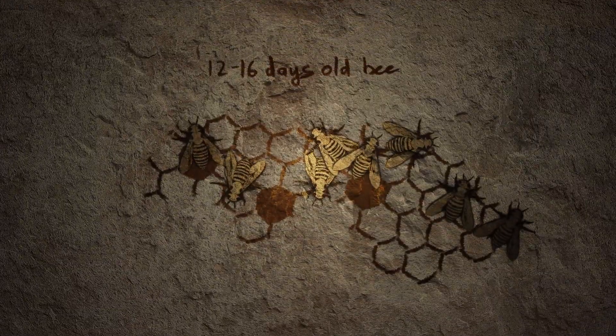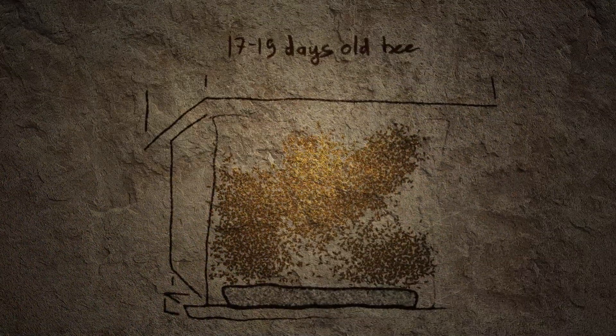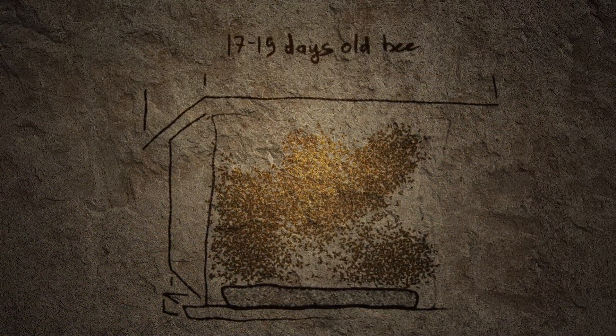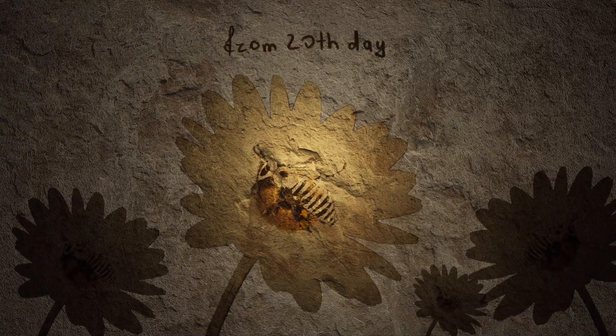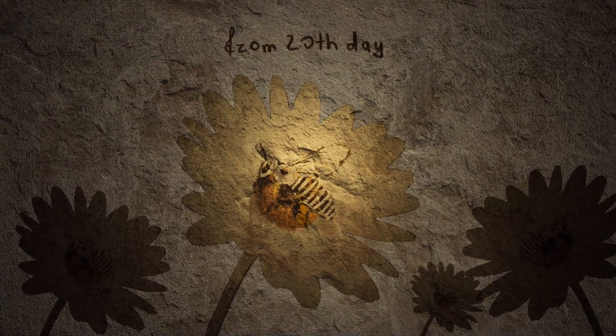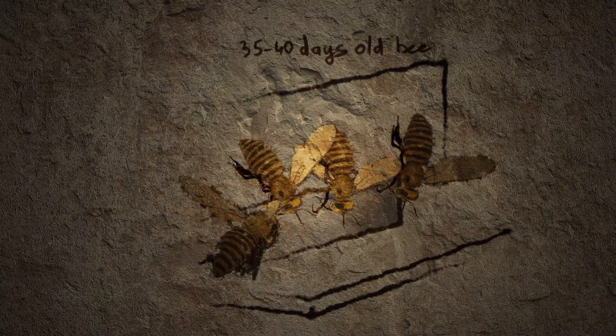The bee assists the queen bee, makes beeswax, builds a honeycomb, examines the environment, protects family safety, travels outdoors to work, gathers nectar and pollen, obtains water, cleans, guards, and adjusts the hive's temperature regime.